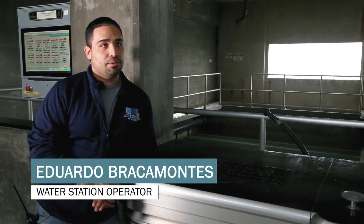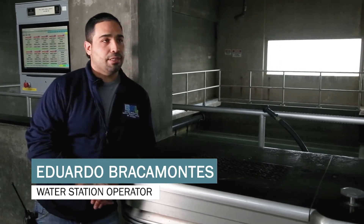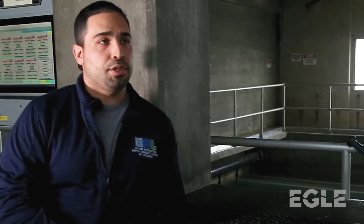My name is Eduardo Bacamontes. I'm a water station operator here at Batwater. I'm going to start off the day calibrating, setting up my lab, making sure that I got everything I need to start the day and do all my titrations.